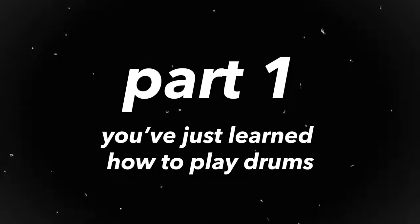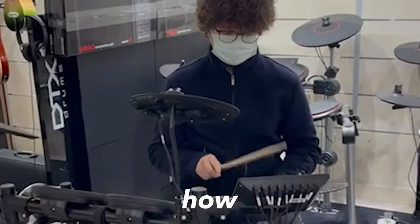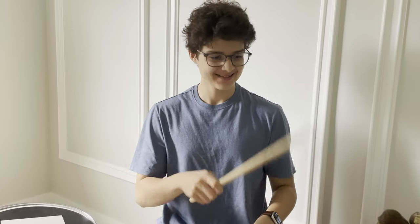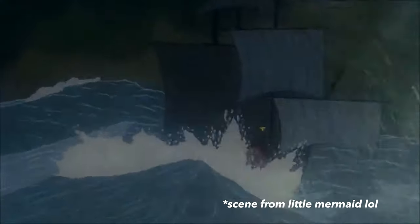Part one: You've just learned how to play drums. I just learned how to play drums and I'm really excited to play this new instrument. But I remember one day the storm hit me hard.